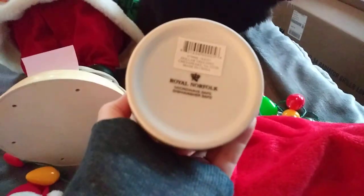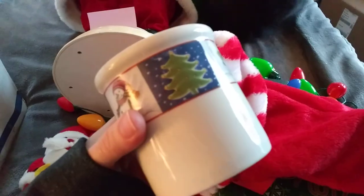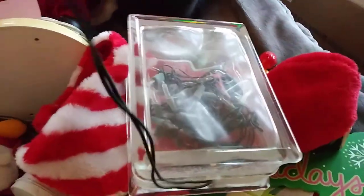There's a stocking, and there's something in the stocking — a Christmas mug. It's Royal Norfolk. It might be a handle-less mug, I'm not exactly sure.